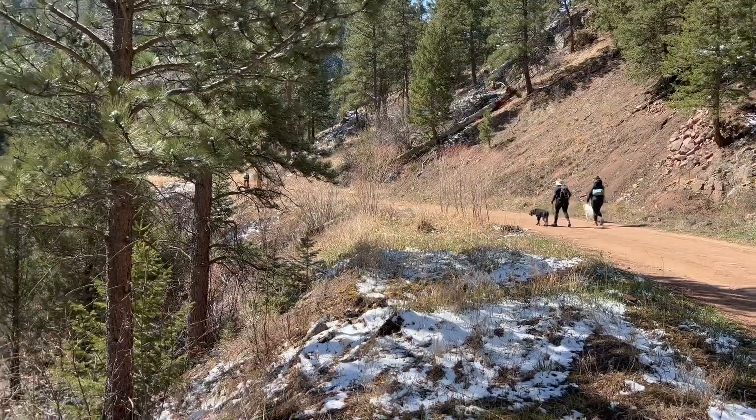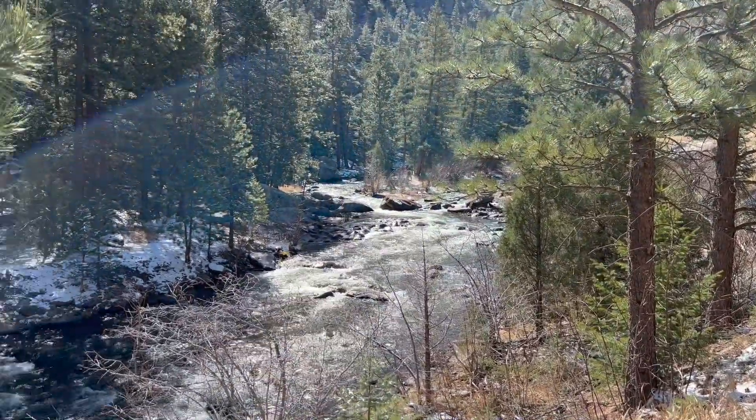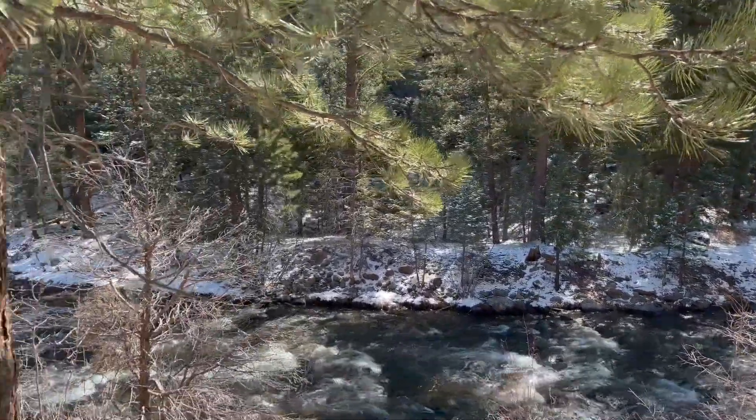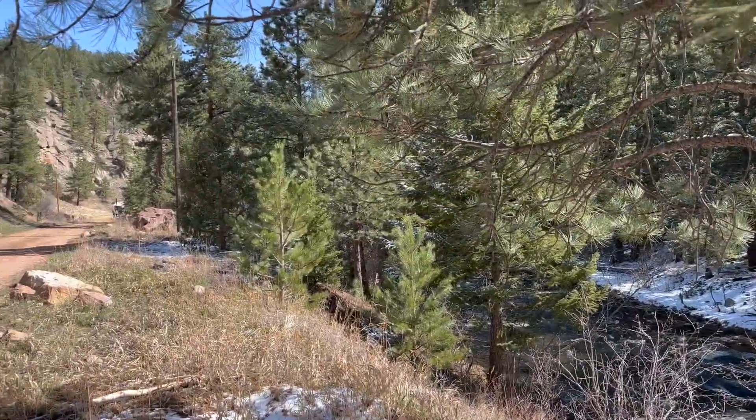We are not entirely sure if we are on the right trail, but we have been doing some road walking and passing a lot of hikers past a sign that said 'to the parking lot.' So maybe we are heading that way, or maybe we missed a turn. Not really sure but looks like we will find out soon.